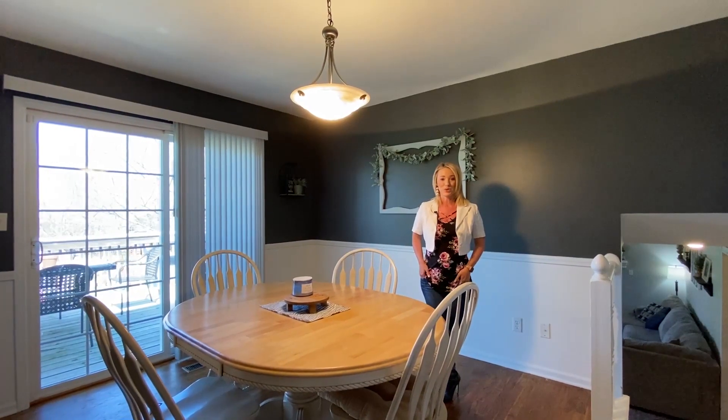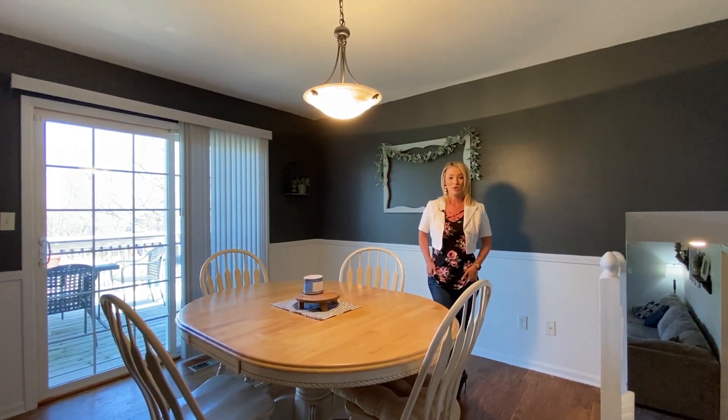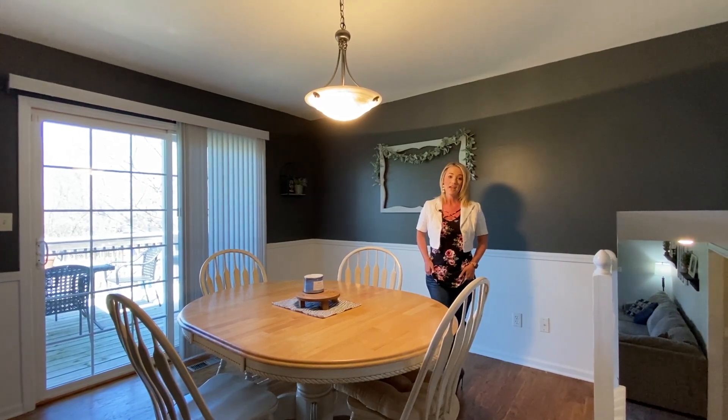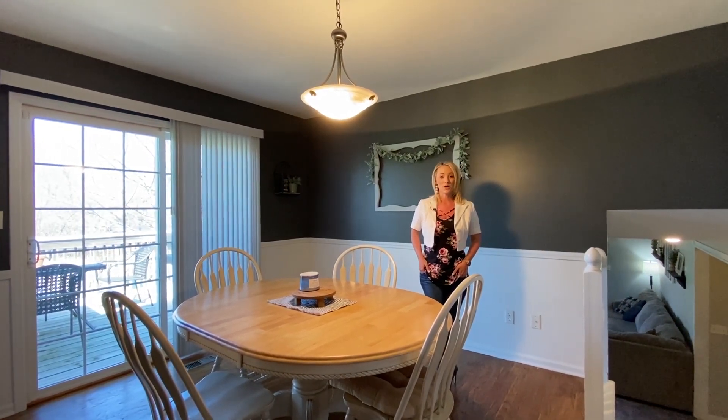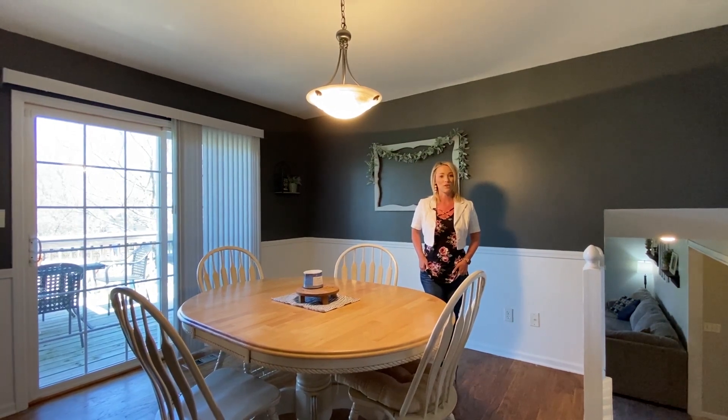Thanks for checking out this adorable home with me today. If you would like to schedule a private tour of this home, give me a call or shoot me a text at 816-804-8587. And if you would like to see how the number one marketing plan in all of Kearney can put more money in your pocket, give me a call. See you next time.